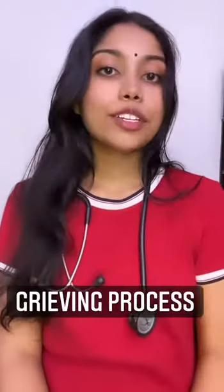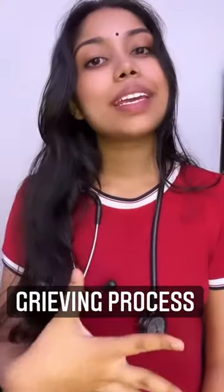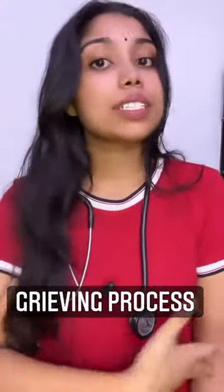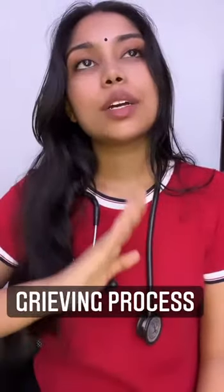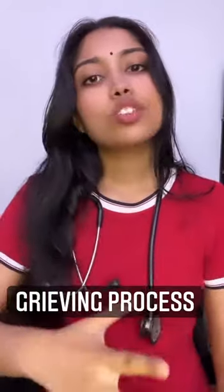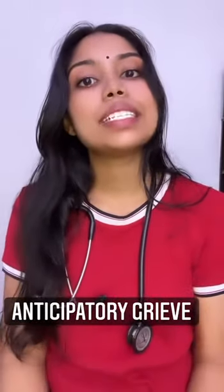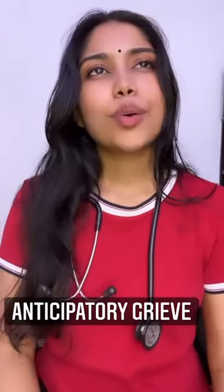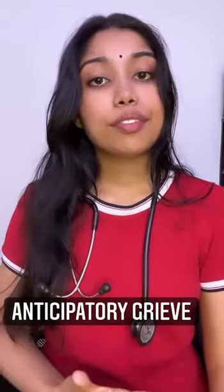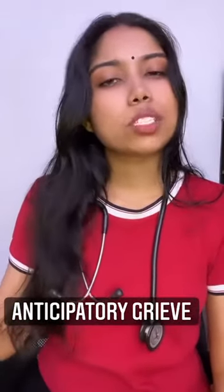The grieving process begins immediately after someone is diagnosed with a terminal or life-threatening disease. Mourning before someone dies is called anticipatory grief. Patients and families grieve the loss of a way of life, recognizing that returning to it may be impossible.